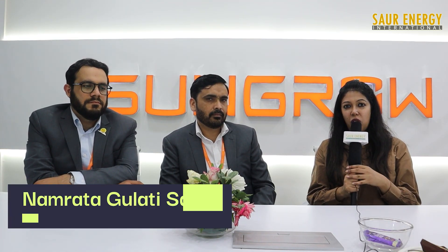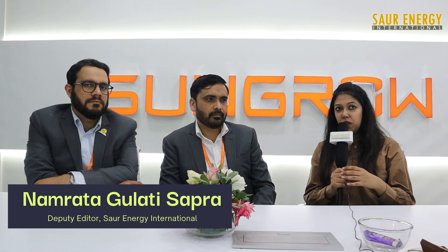Hi, this is Namrata Gulati Sapra, Deputy Editor at Solar Energy International. With us today is Mr. Harendra Tomar, who is in the Business Development Department at SunGrow, and Mr. Rishabh Anand, Technical Lead at SunGrow. Thank you so much for joining us. Firstly, please tell us about the latest technological innovations from SunGrow.